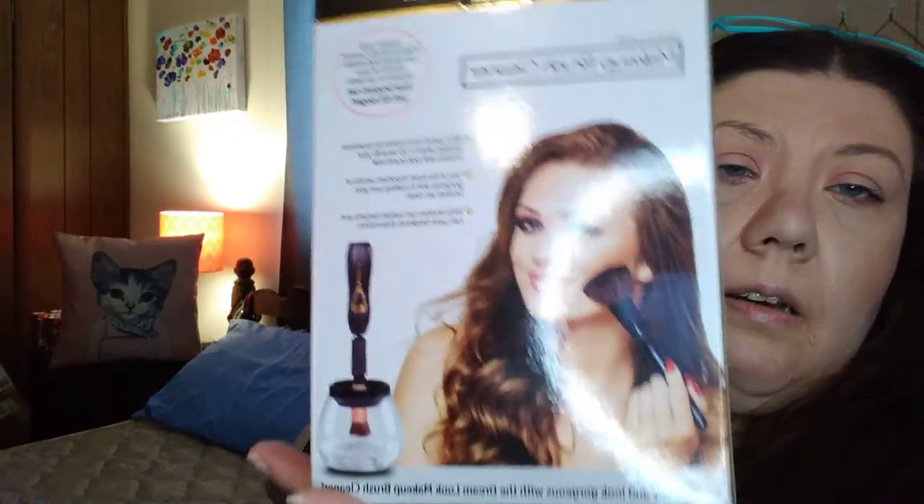I also got Christmas cards. And this is the Makeup Brush Cleaner by Dream Look. I've tried it and it works pretty good. If you want, I can do a demo on it — just let me know below.